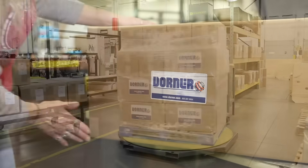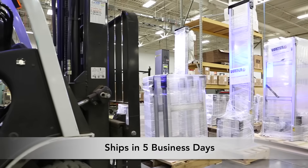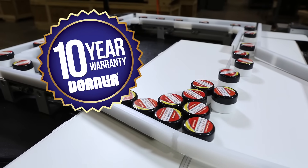Consistent with Dorner's industry-best lead times, 1100 Series conveyors ship in just five business days. Dorner conveyors come standard with the peace of mind of the Dorner 10-year warranty.